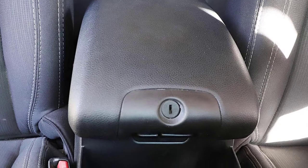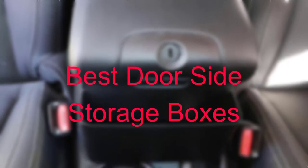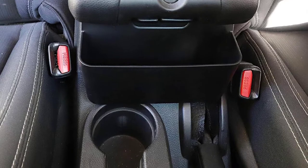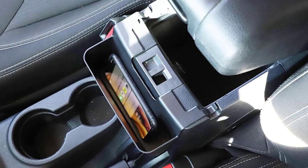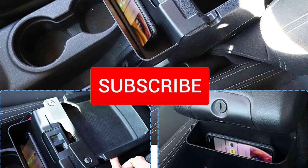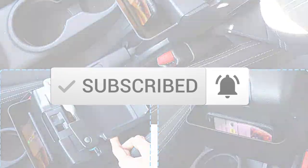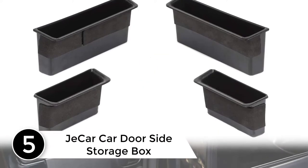Hello everyone, welcome to our new video. Today we'll take a look at the five best door side storage boxes available on the market. I tried to make the list based on their popularity, quality, price, durability, user opinions, and more. If you need more information about these products, please check the link in the description section below, and make sure you subscribe for more videos.